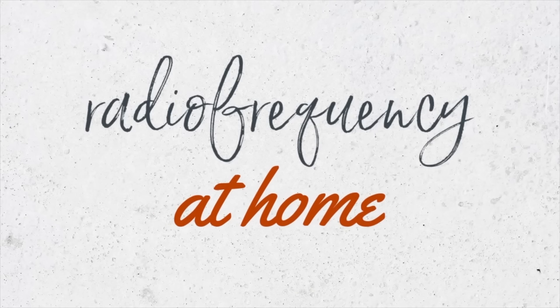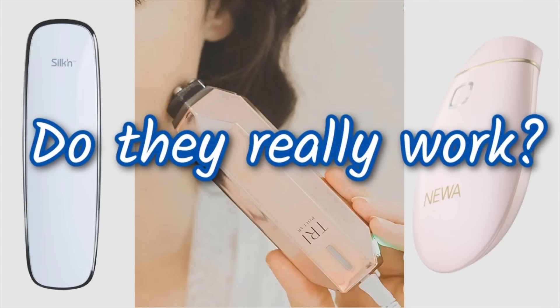Hey guys, if you're new here I'm a board-certified dermatologist and in this video I'm going to be talking about at-home radio frequency devices. Do these things actually work? What do they do? Are they good for anti-aging?